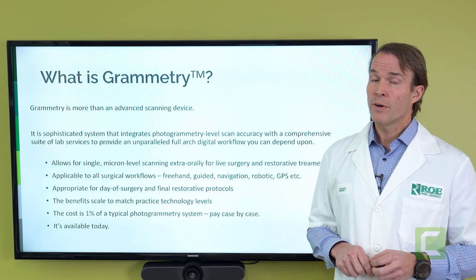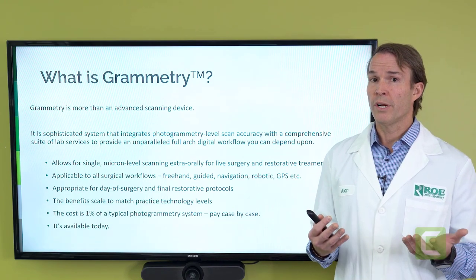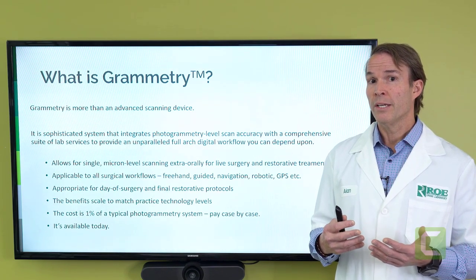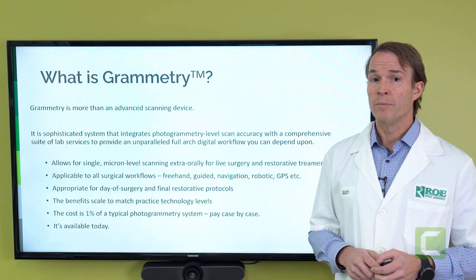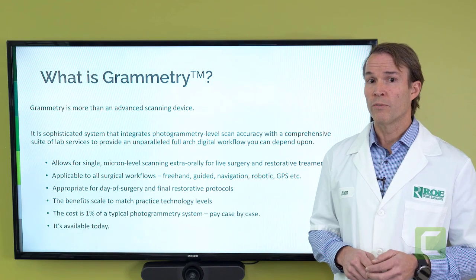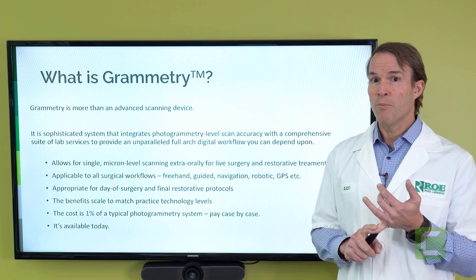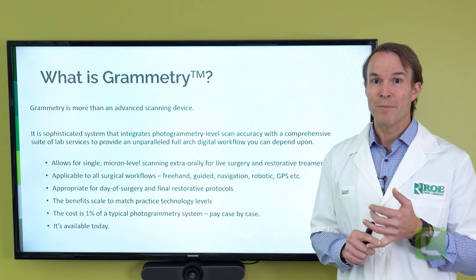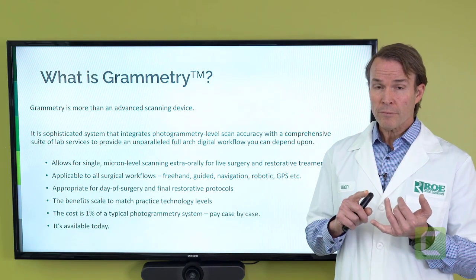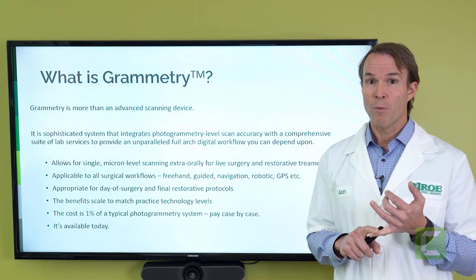Grammetry is using your iOS equipment to capture all the records needed on the day of surgery to order a prosthesis. We've done it many times. It's been available for about a year in testing and in private practice, and now we are bringing it out to the public. The nice thing about Grammetry is that it's very inexpensive — it's probably 0.7 the cost of your average photogrammetry product. You just don't need the equipment. You already have it. It is also available — you can order it on our website today and start doing a case tomorrow afternoon if you wish.